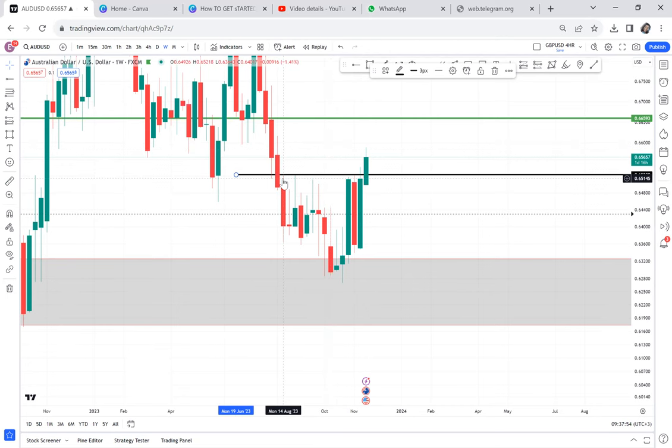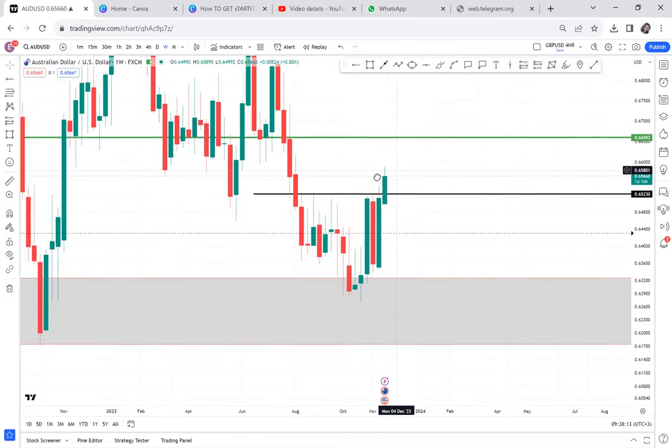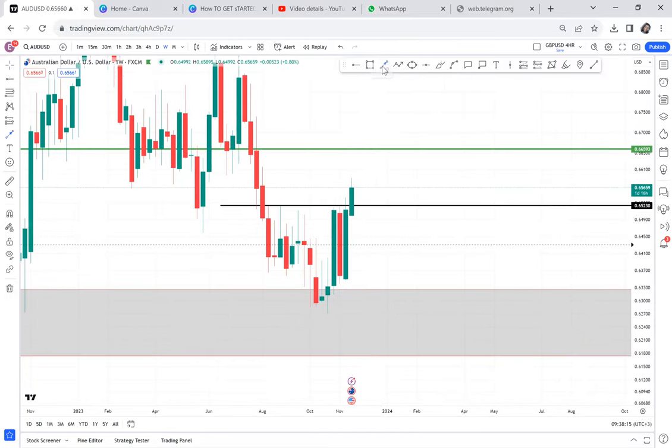This resistance has held since August — the market has not broken it through August, September, October, November — four months in one area. This is serious. Once the market breaks like this, yes it hasn't closed, but you can see buyers have pushed out. Many people will think the market now wants to buy.